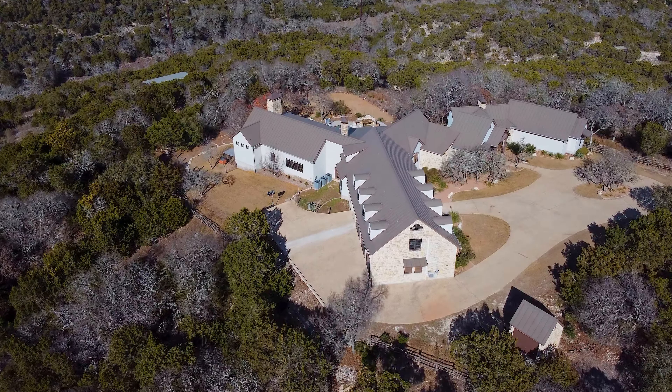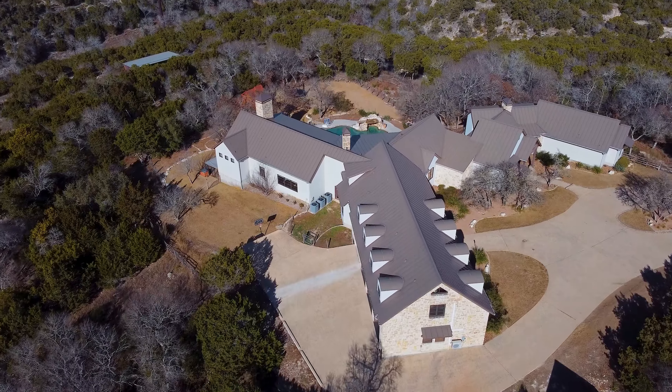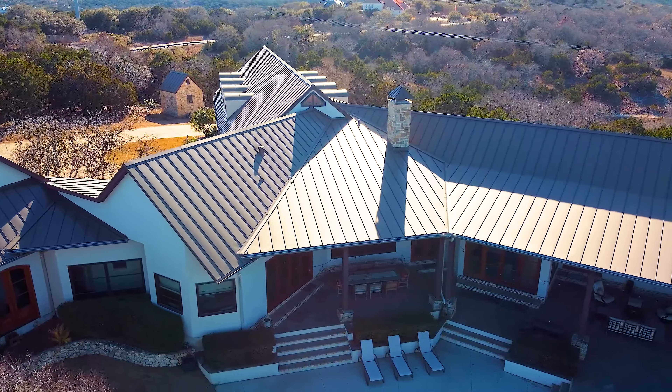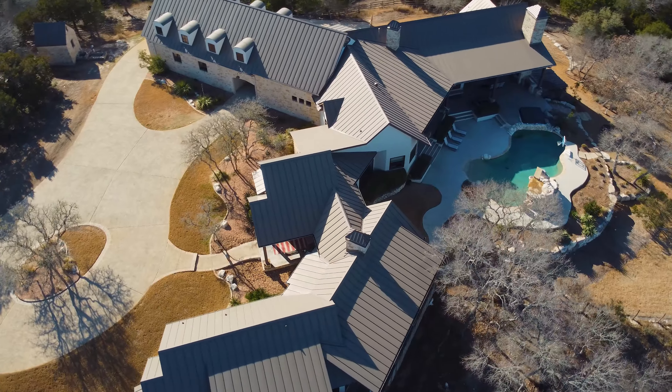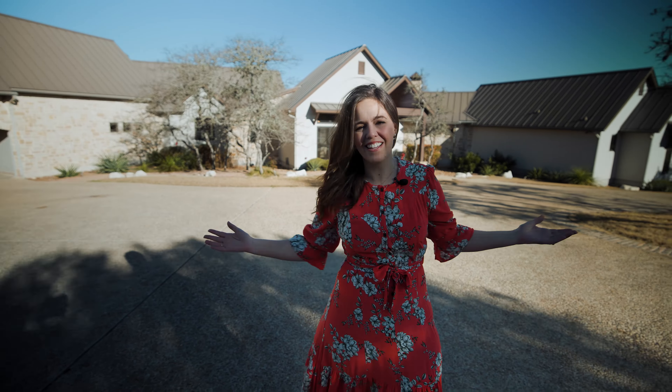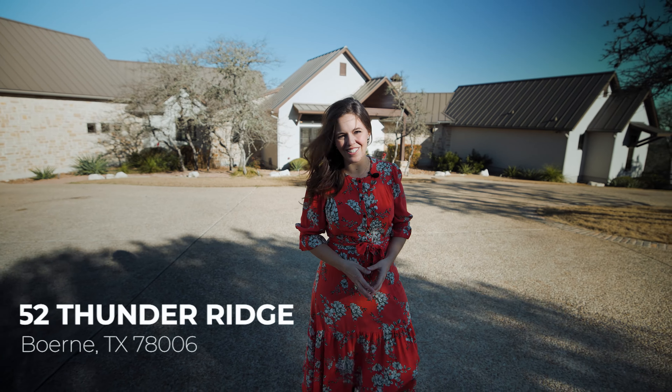Have you ever imagined escaping the city? A place designed for your family to live, grow, and play? Well, just 30 minutes from the city's edge in the heart of the hill country is this amazing piece of paradise. I'm Erica Parker and this is 52 Thunder Ridge.